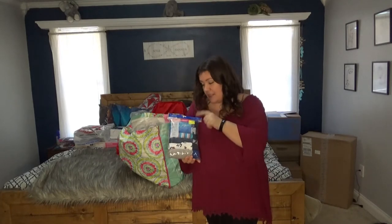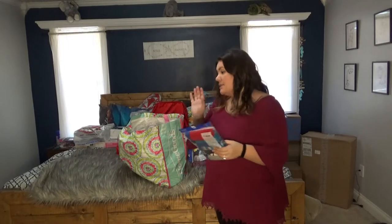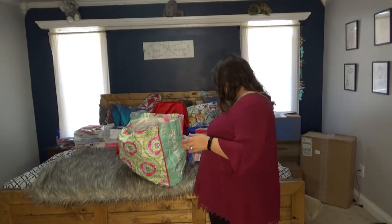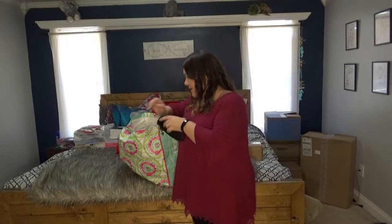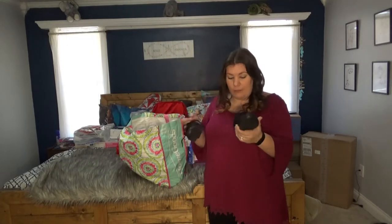I got another pair of boxer briefs — again these I got in July for $3. I've got a pair for my youngest and my middle son. You always need underwear. These came from Ross, probably $15 to $20.